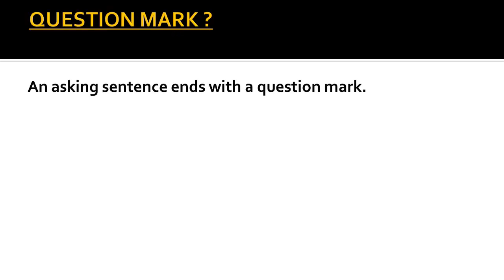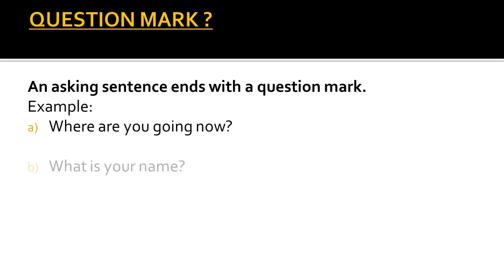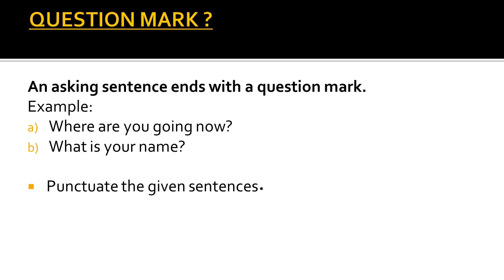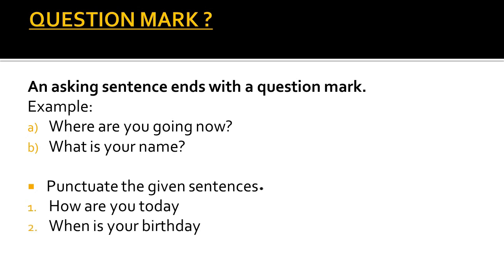The next punctuation mark is question mark. An asking sentence ends with a question mark. The examples are: 'Where are you going now?' and 'What is your name?' You can see that we have put question marks at the end of these asking sentences. Now you have to punctuate the given sentences — that means you have to put a question mark, a comma, or a full stop, whatever is required. 'How are you today?' and 'When is your birthday?' — we will put a question mark at the end because these are asking sentences. Remember this.